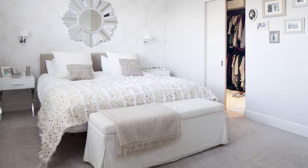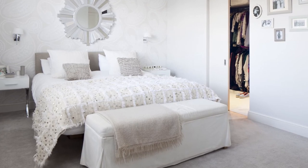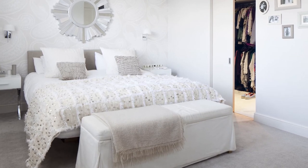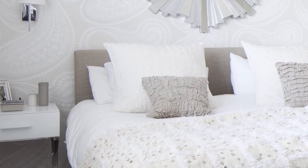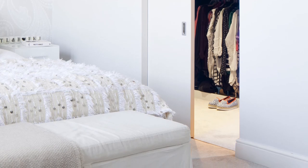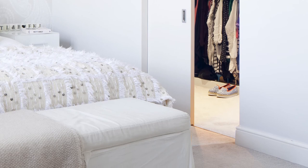A five-star hotel feel has been achieved in the master bedroom by decorating it in a colour palette that blends subtle creams and whites, then given wow factor with stylish embellishments such as the sparkling sequins on the Moroccan wedding blanket and the outsized swirling paisley pattern wallpaper. A walk-in wardrobe and handy ottoman storage at the end of the bed means the room isn't over encumbered by a wardrobe.